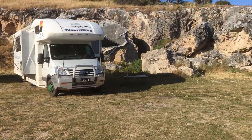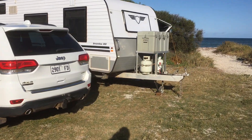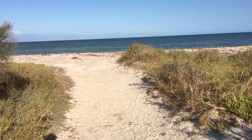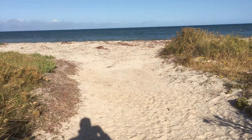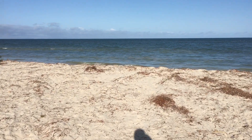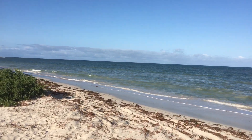You can see where we're camped there, protected from the weather by the rock. There is a breeze, but to be expected at the beach. As you can see, no caps on the water, so it's not too bad. And we're right here on the beach.